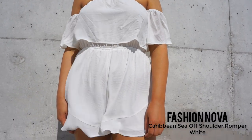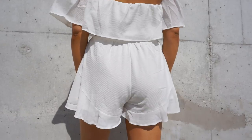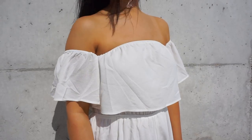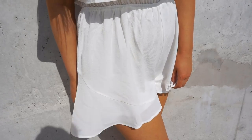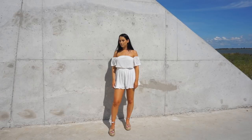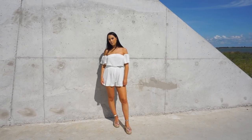Now I have the 'Caribbean Sea' off-shoulder romper in white. This is a super cute romper — it's very basic but I really like that it has off-the-shoulder styling and ruffles. I think it's a super cute romper and I will definitely be wearing it way more often. The fabric does wrinkle very quickly and it's a very thin material. I would recommend wearing skin-colored lingerie underneath so you won't see anything through the material.